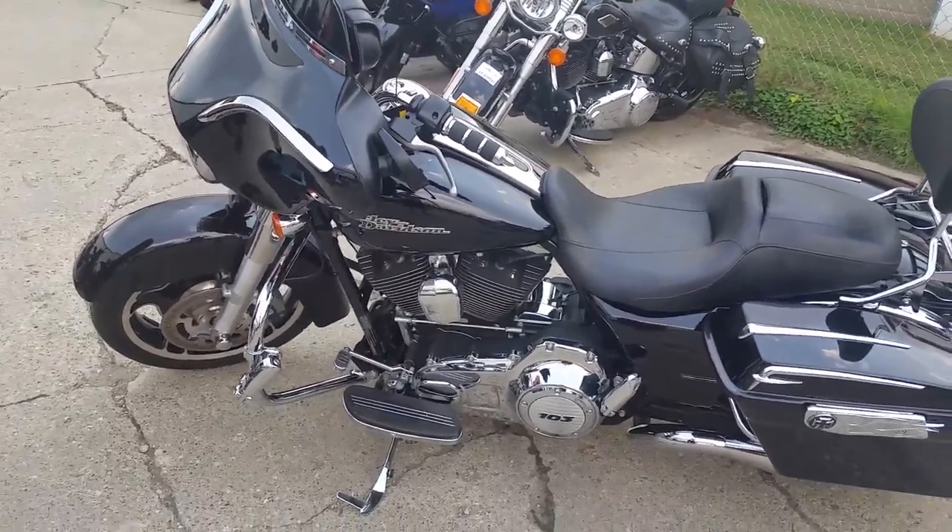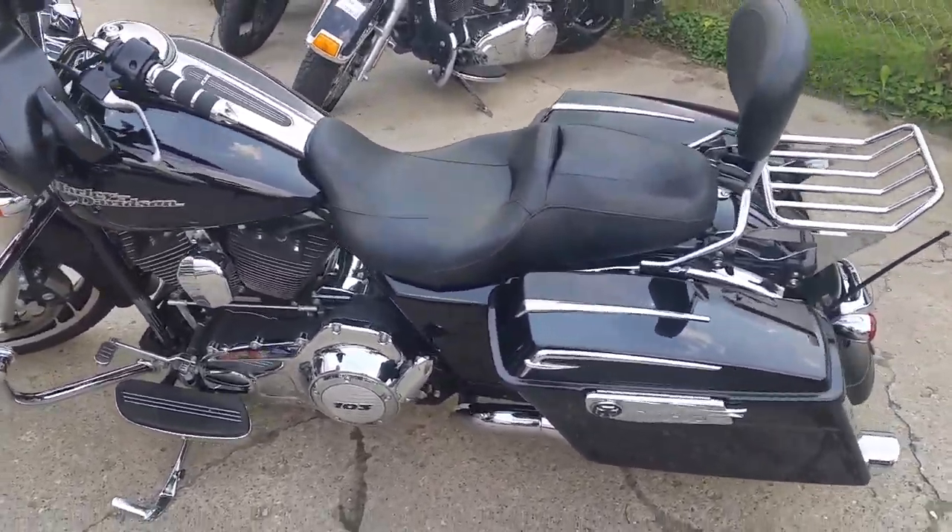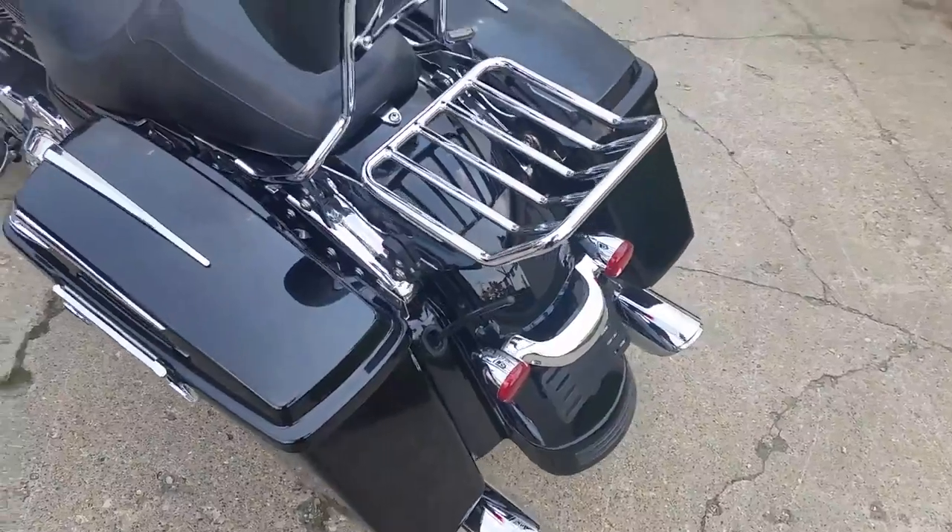Gloss black with tons of chrome, Screamin' Eagle cam kit, stage 1 kit, Vance and Hines exhaust. This bike sounds mean.